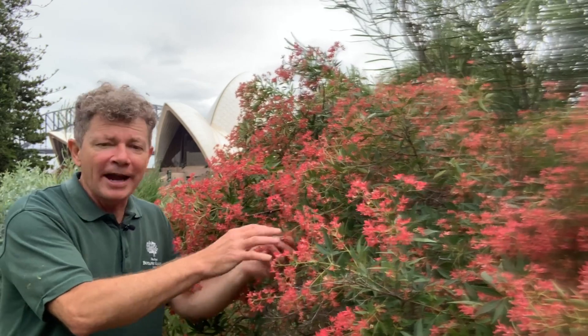As you can see, you'll find this plant right at the end of our Australian rockery, looking out towards the Opera House. So this is the New South Wales Christmas Bush, or Ceratopetalum gummiferum.